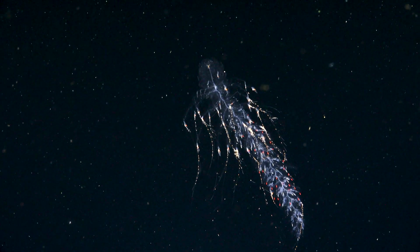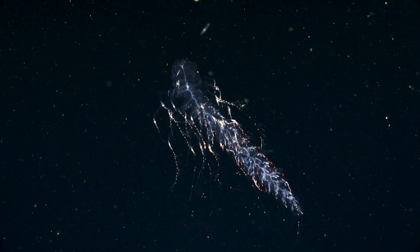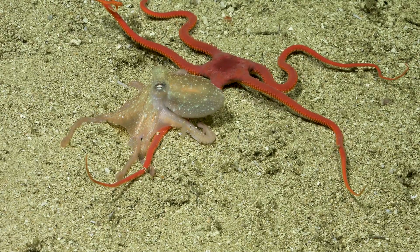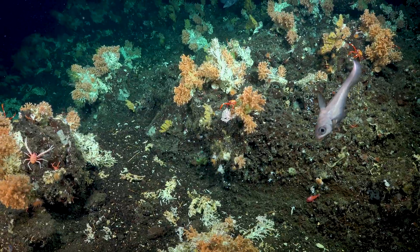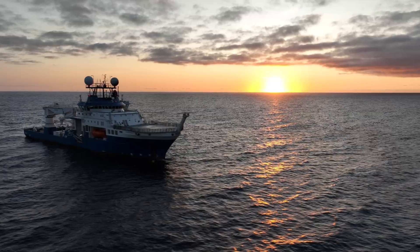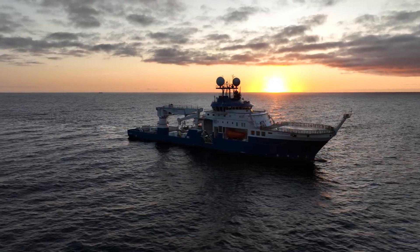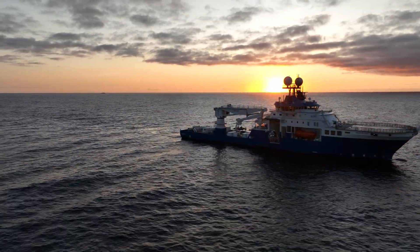I am amazed that every time we put instruments in the water and we have a chance to go deeper than we've been, we always find something new. The ocean is one of the last remaining frontiers on our planet to properly understand, and it's hugely important that we do that if we're going to be able to protect it for future generations.